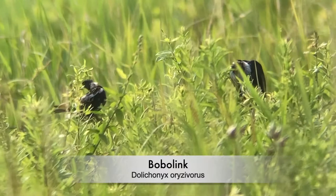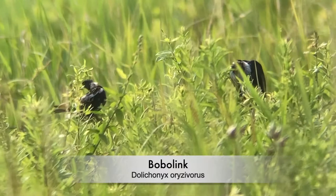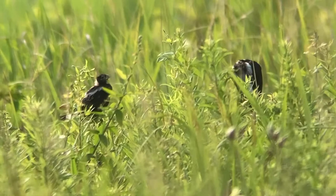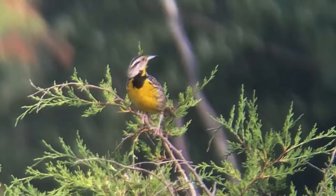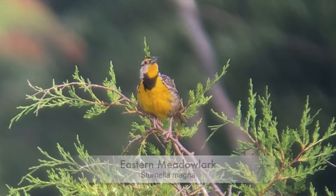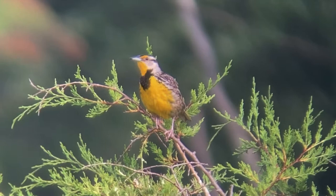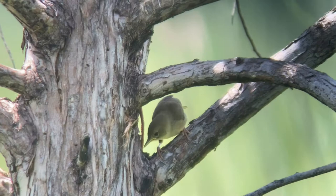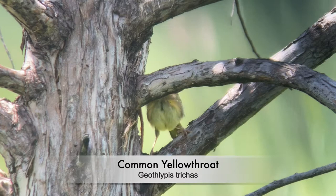Is it a female? Two males? Nice. There's a meadowlark right on one of those cedars out there, singing — it's amazing. Nice common yellowthroat — one of the nice field warblers out here.